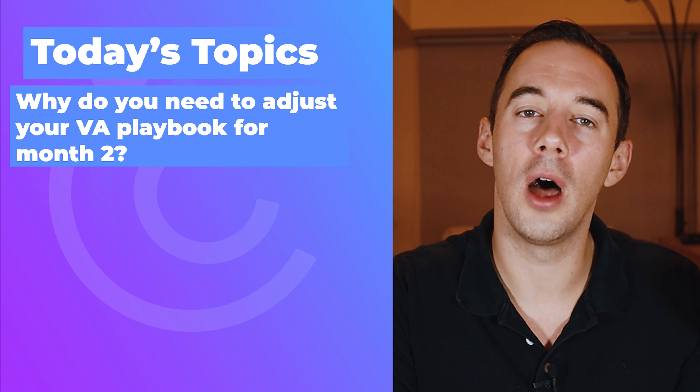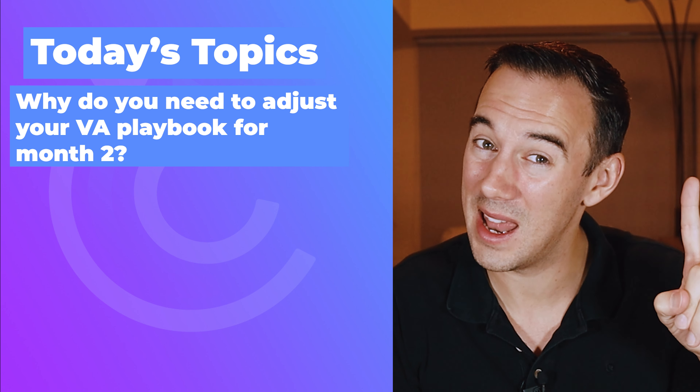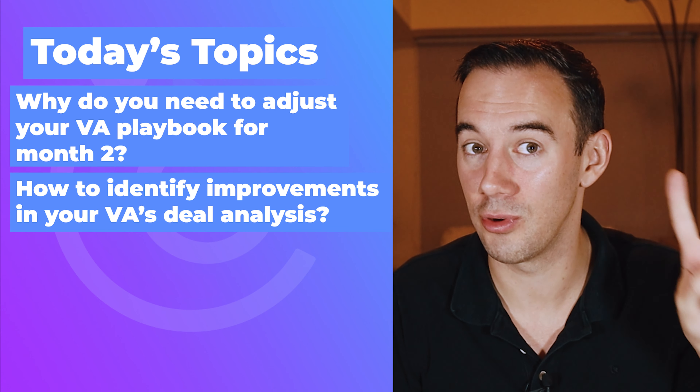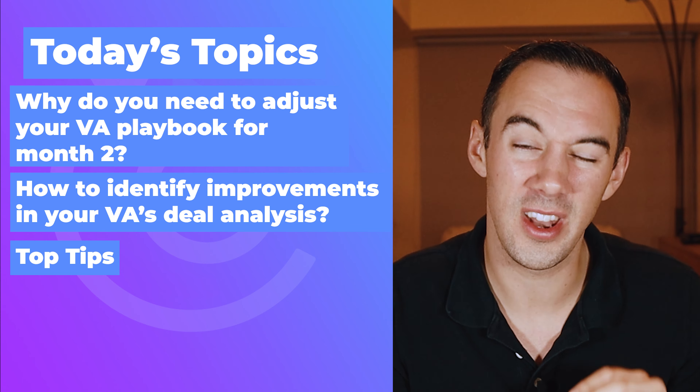What are we going to talk about today? First, number one, I'm going to talk to you about what you need to adjust in your VA playbook ready for month two. Number two, I'll share with you how to identify improvements in your VA deal analysis process. And finally, number three, I'll share with you some top tips which are just going to help you out.